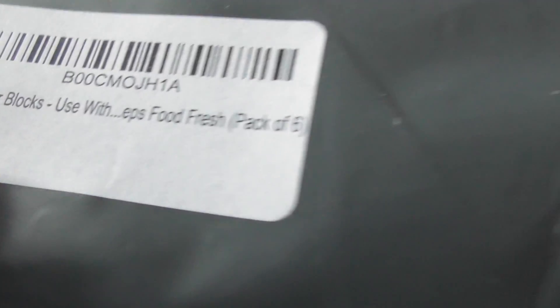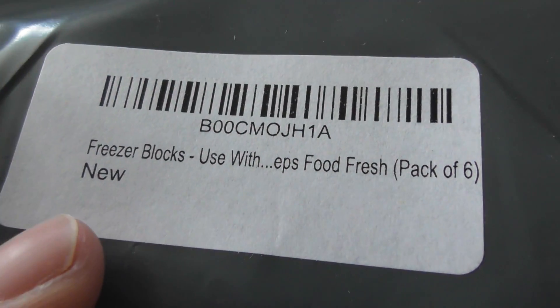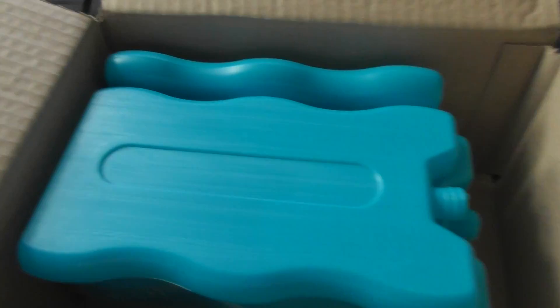Just to show you how they come packaged — the usual Amazon plastic bag. That's the only information on the outside of it. That was inside one of their little cardboard boxes, just a small cardboard box. There you go.